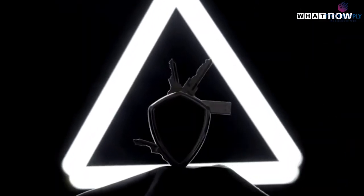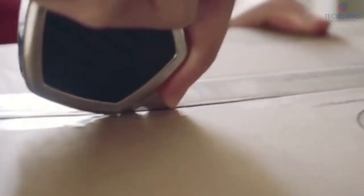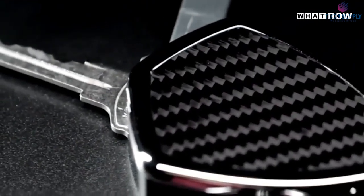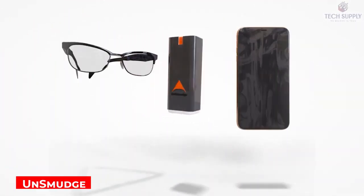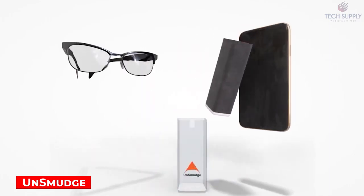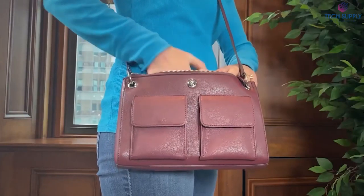Shield X. This unusual, stylish gadget is a multi-tool and a key holder. You can fit up to 10 keys inside it. This design protects the metal from damage and allows you to keep your keys organized. At the same time, Shield X has a built-in tool that can be used as a screwdriver and a box opener. Its price starts at $35.